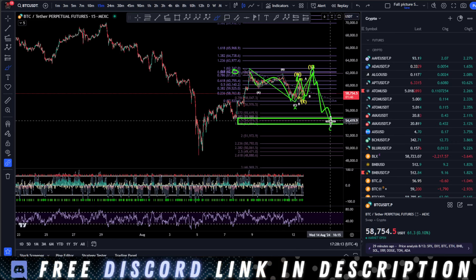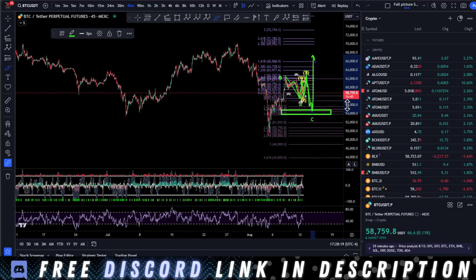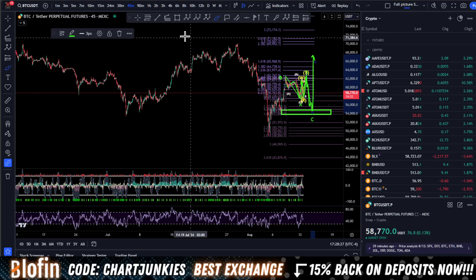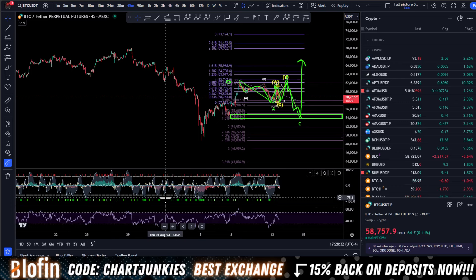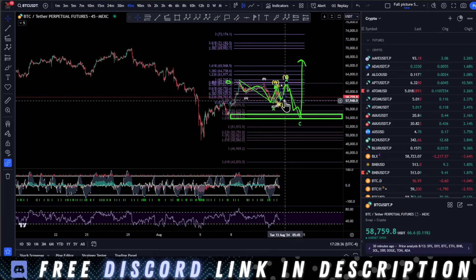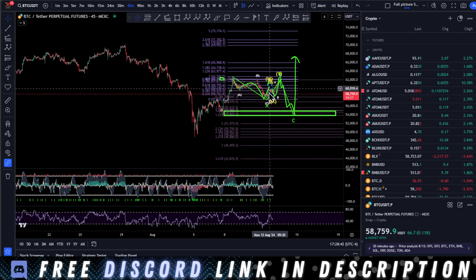I would be looking at this as a flat correction, and then we take off from here and go to our higher targets. A lot of people are getting bearish — I don't really see a lot of people saying all-time highs are coming. Comment down below: are you bullish for all-time high or are you bearish? Let me see what the sentiment is in the comments.